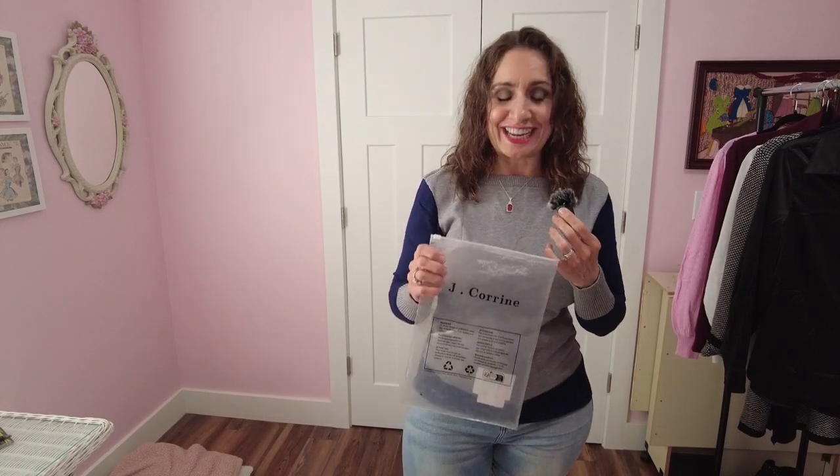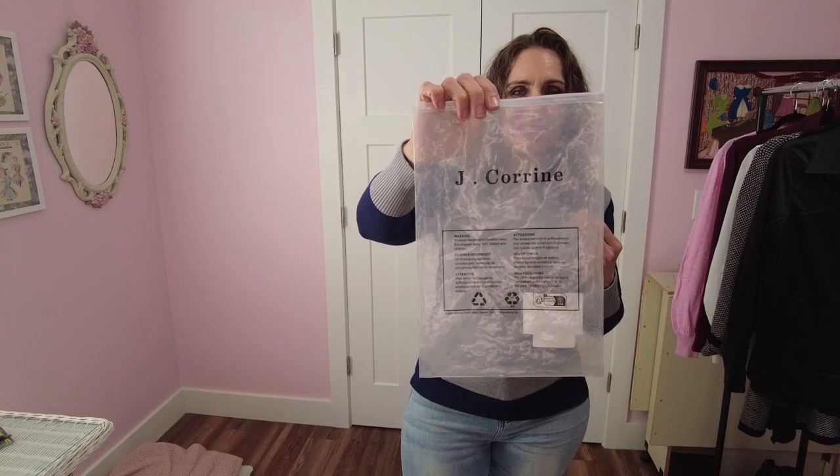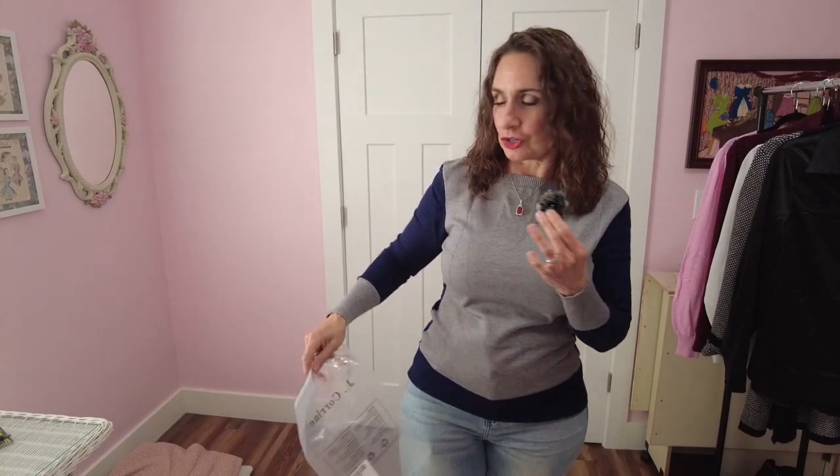Before we get going on this next item, I just want to point out that everything comes in bags like this — a nice zip closure so if something happens while it's being transported it won't get wet. They are very nicely packaged. This is the crew neck color block sweater in dark blue gray. It comes in six different colorways, sizes extra small to extra large. This is a large — you really want with Jay Corrine to pay attention to their size suggestions. I went with my bust size and I'm glad I did. Normally I'm a medium in tops but with them I need a large.